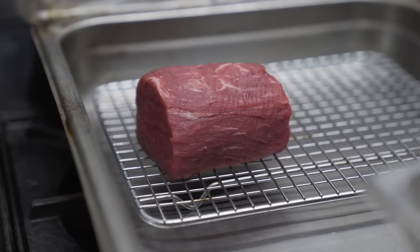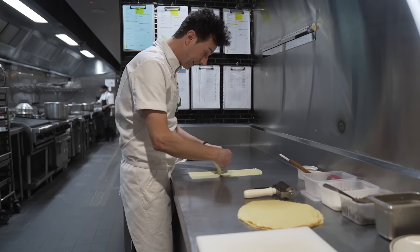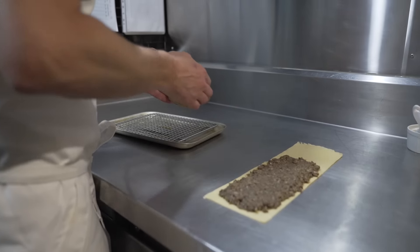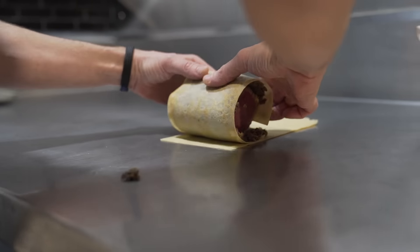We use a grain-fed product. It's seared in a hot pan just to caramelize the outside. It's then brushed with Dijon mustard. Then we make a crepe and put a layer of what we call a mushroom duxelle, which is essentially sautéed mushrooms with a bit of onion and garlic that we purée. The purpose of the crepe is to try to contain any moisture from the mushrooms so the puff pastry can still become crisp and golden brown.